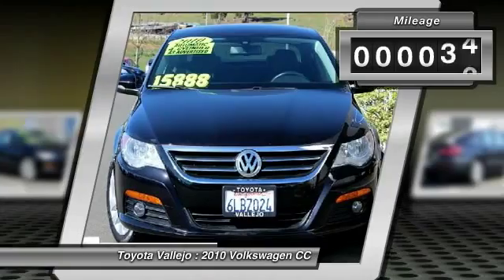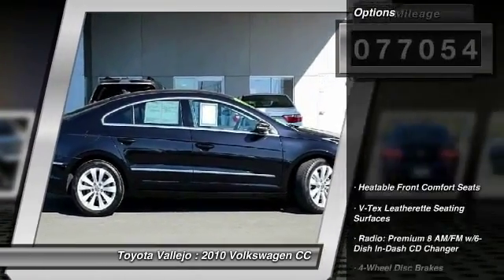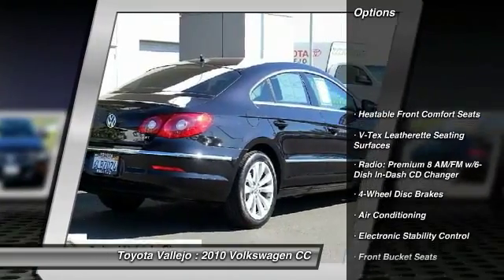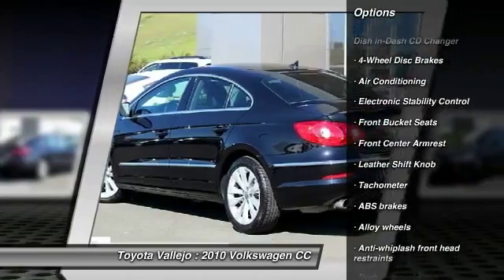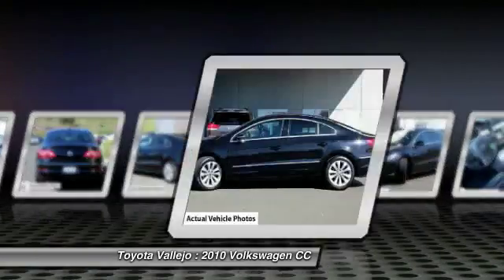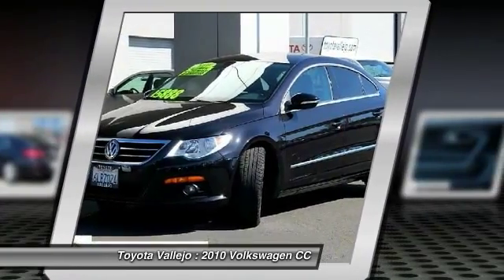Want to stretch your purchasing power? Well, take a look at this gorgeous 2010 Volkswagen CC. Just one quick launch from a stoplight and you'll be sold. Nobody can resist the get up and go in this car. Designated by Consumer Guide as a 2010 Premium Midsize Car Best Buy.